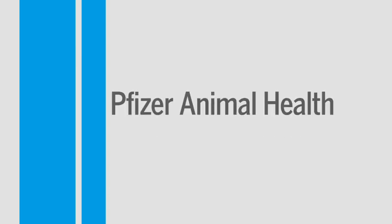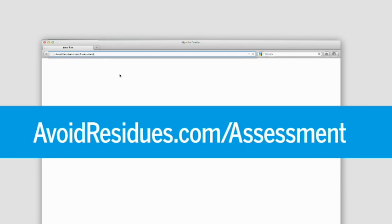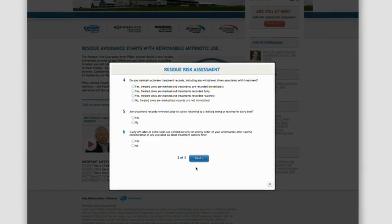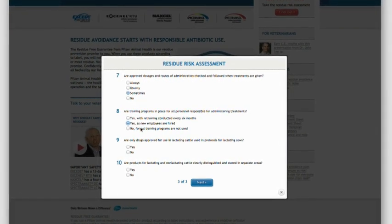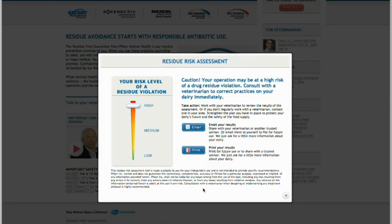Pfizer Animal Health has several things that producers can look for. One is an online risk assessment — a very simple residue risk assessment that can be found at avoidresidues.com/assessment. Answer the questions as honestly as you can. It will give you risk factors identified by actual FSIS, USDA, and FDA residue investigations, then rate your herd's level of residue risk as low, moderate, or high.